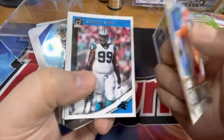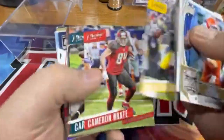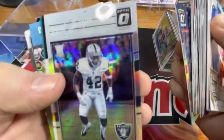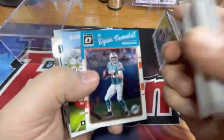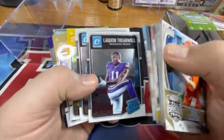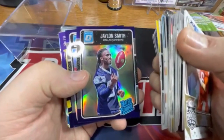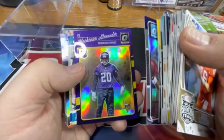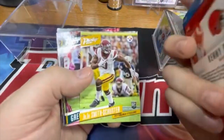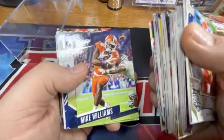Nice Trevor Lawrence all-rookie. Julian Edelman silver prism and a Carl Joseph silver prism rookie. Panini Gridiron points — I guess that counts as a card. LaQuan Treadwell, Miles Jack rookie. Jaylin Smith, Josh Dotson, Kenzie Alexander. JuJu Smith-Schuster — that's probably the only good rookie so far. Greg Ward Jr. isn't bad. James Connor, James Connor, Mike Williams.